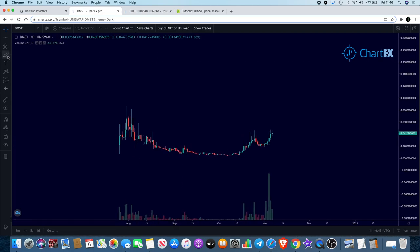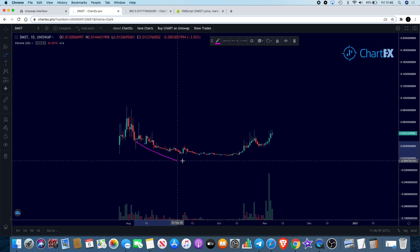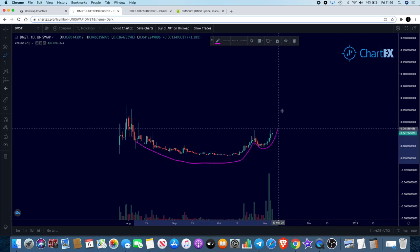That, coupled with the uptrend here — I'll also point out that this looks to me like a very large cup and handle formation. I'll draw a line for you. You can see I'm getting that big cup and then we get the handle.